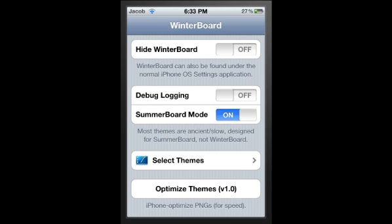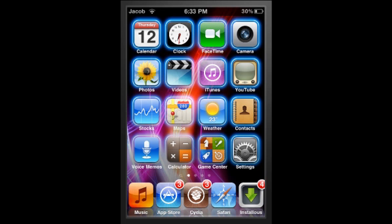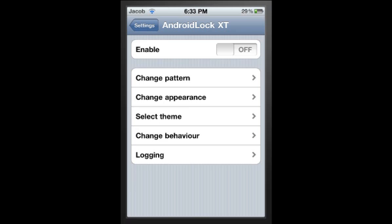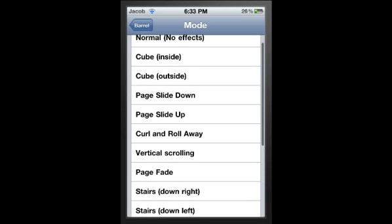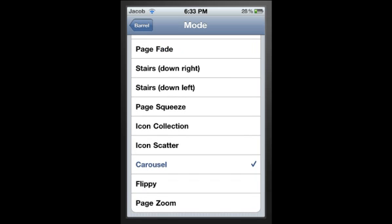Next thing is Barrel. When you swipe your home screen, the apps rotate in a certain way - it's not the usual thing you'd expect. It's going to be a bit laggy so it might not look as good. You can change the way it does it. If you go into Barrel settings, there's stairs, cube, cut and roll, page light up, page light down, vertical scrolling - there's a lot of things on there. It's a pretty good thing, I'd recommend it.